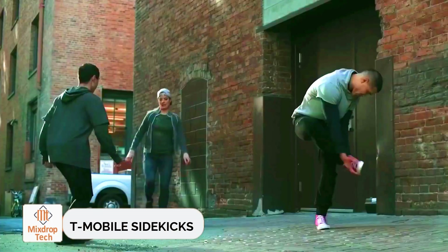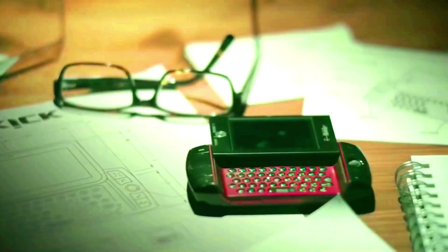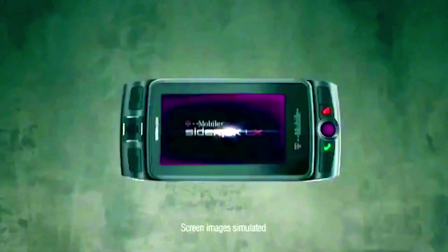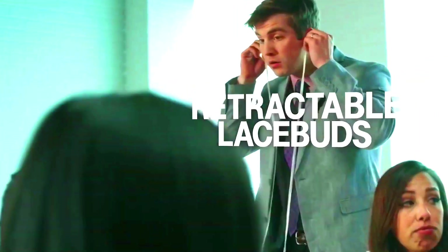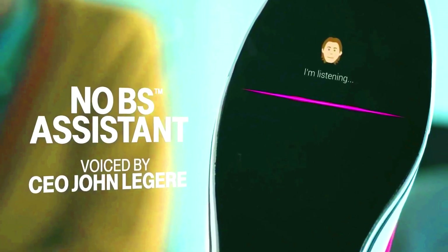Have you ever thought about a shoe that has a smartphone in it? That sounds super cool, right? It could totally be one of the best inventions ever — something you'd see in Time Magazine or at a big show like CES. T-Mobile remembered their old Sidekick smartphone and came up with this awesome idea: a shoe that's perfect for making calls during meetings.